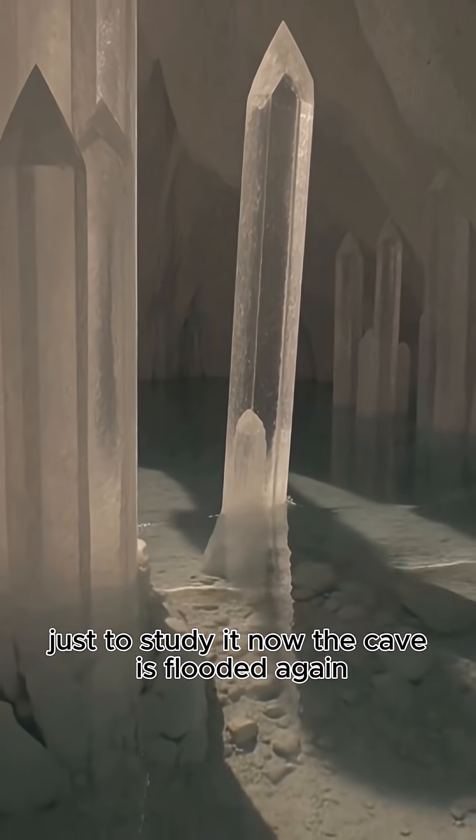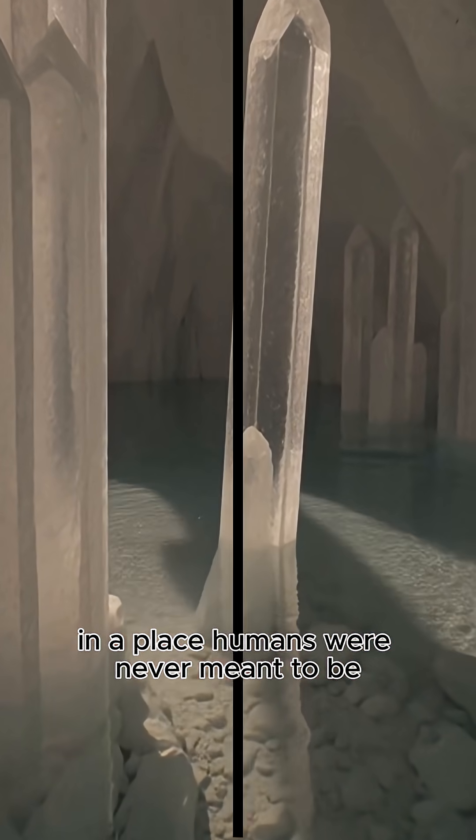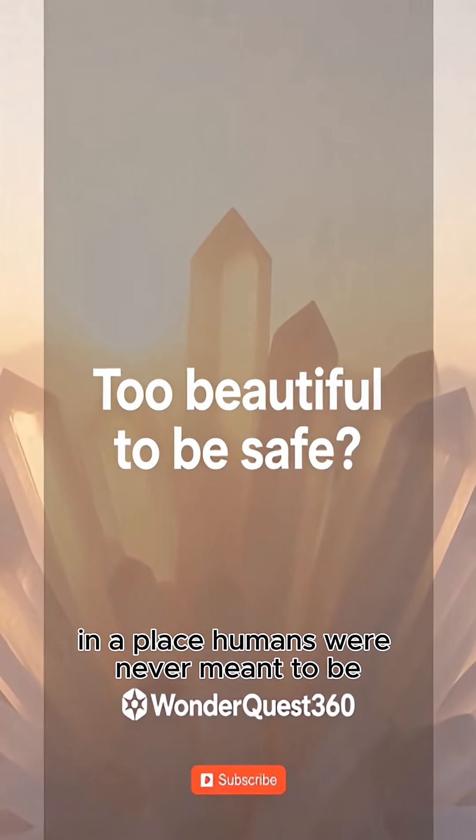Now the cave is flooded again, and those crystals are sitting in darkness, in a place humans were never meant to be.